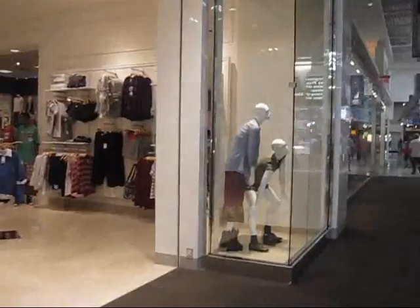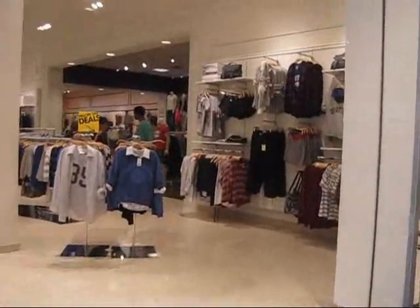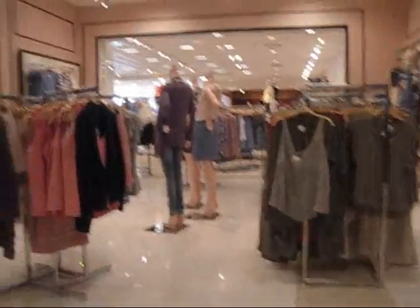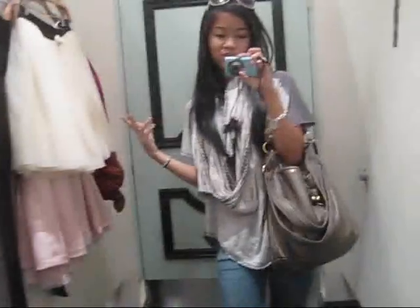There is Forever 21 - look how huge it looks, so big. It's actually gigantic in here. So hey guys, I'm in the Forever 21 shoes room and I just want to show you my picks that I would actually try on.